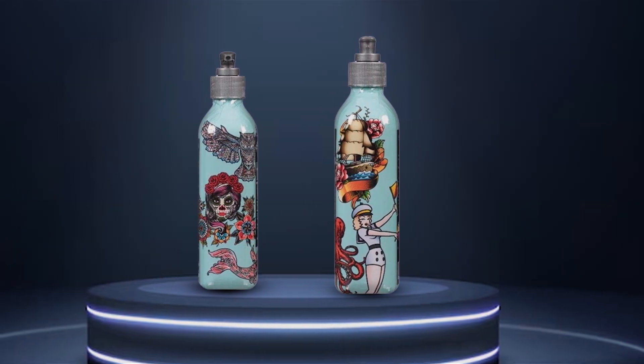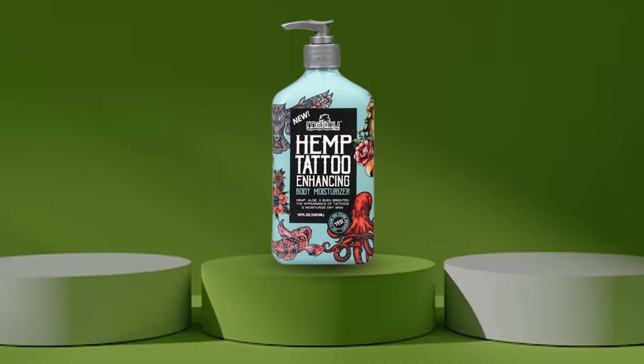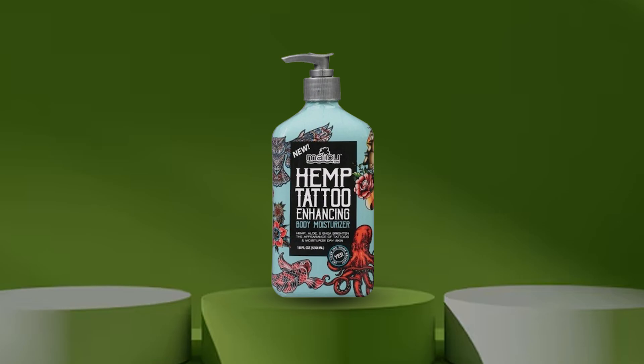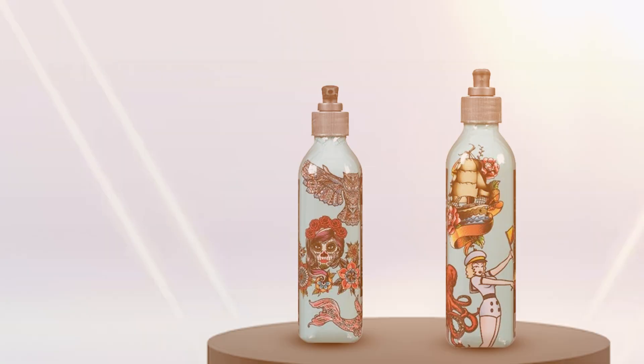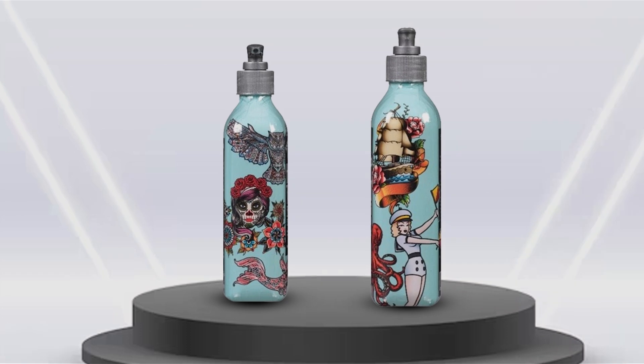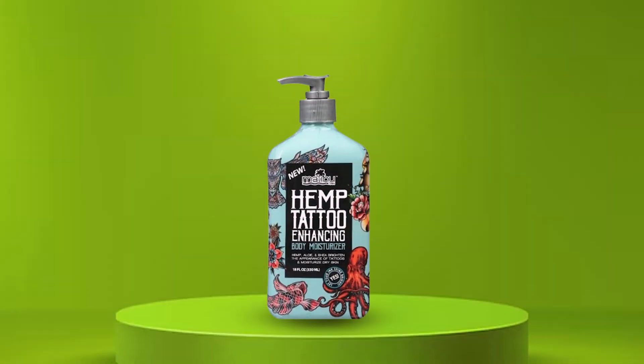Its lightweight formula absorbs quickly, ensuring no greasy residue is left behind. Experience the effectiveness of Malibu Tan Hemp Tattoo Enhancing Body Moisturizer as it rejuvenates your ink, making colors pop and lines crisp. Say goodbye to dull tattoos and hello to vibrant, eye-catching body art.